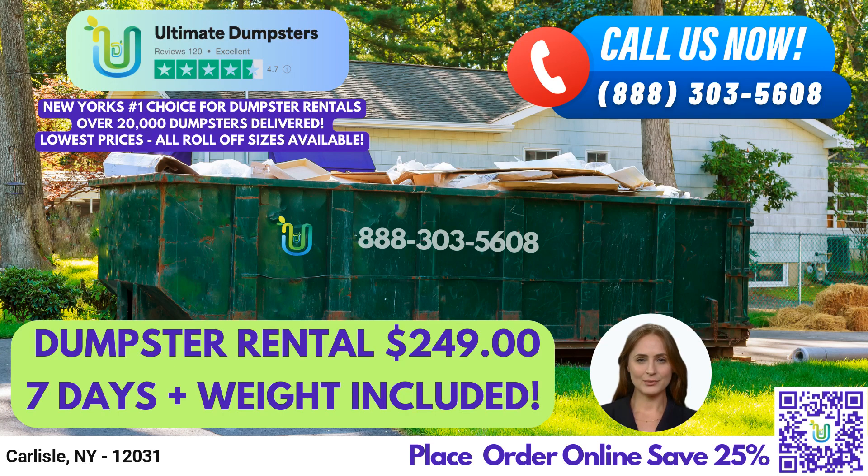To place an order with Ultimate Dumpsters, you can either call us directly or use the QR code in this video to place your order online. And for a limited time, our current platform is offering 25% off dumpster rental orders by placing an order online.